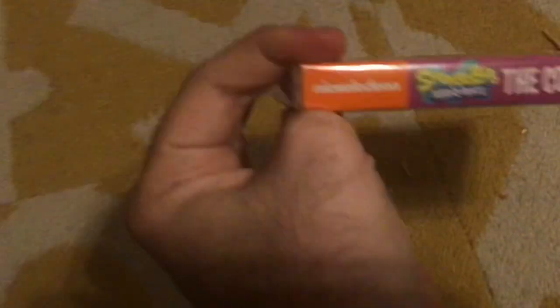And here's Season 9 of SpongeBob. Here's the spine and the back, showing all the episodes. There's disc one with episodes, disc two, disc three, and disc four. SpongeBob is, of course, my favorite Nicktoon.